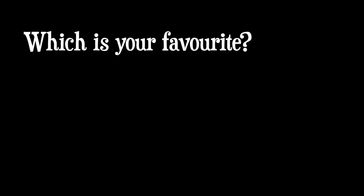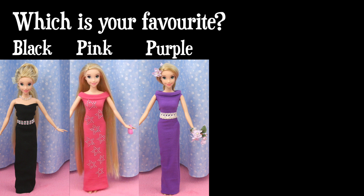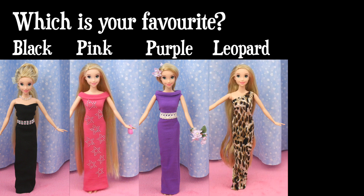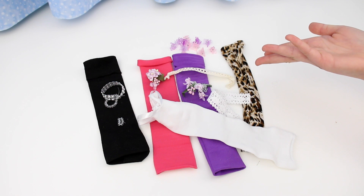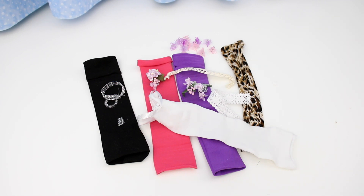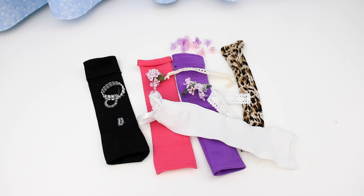So many beautiful dresses! Which dress is your favorite? The black dress? The pink dress? The purple dress? The leopard print dress? Or the white dress? Post your answer in the comment section below, or take our poll — just click on the iCard in the top right-hand corner! All the dresses in the fashion show were made from hairbands — they're so easy to make! You could make these dresses for your own dolls. I'll show you how in another video — just click on the iCard in this corner or the link in the video description below!